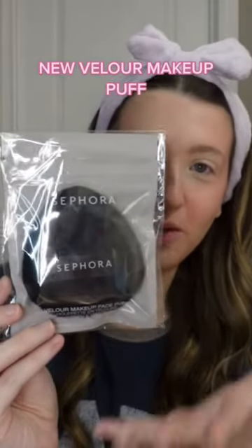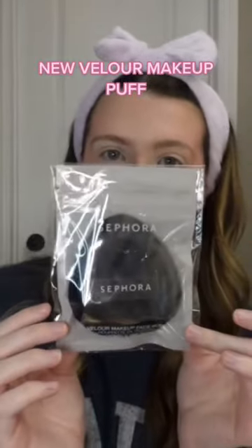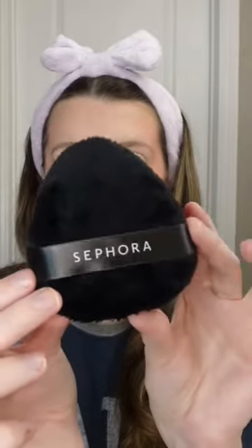Let's try out this huge powder puff from the Sephora Collection — the Velour Makeup Face Puff. They just recently came out with it. When I saw this I was like, yep, I need it. Look how big this is and it's so soft — this is huge! I'm going to use my ColourPop setting powder, the pink one, to set my under eyes.